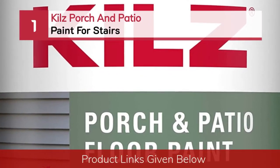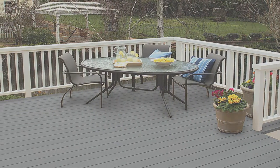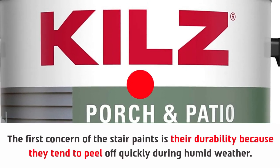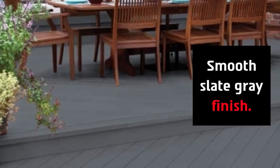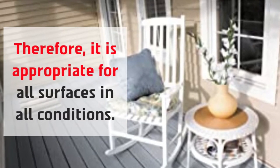Number one: Kills Porch and Patio Paint for stairs. The first concern with stair paints is durability, because they tend to peel off quickly during humid weather. It is mandatory to paint them with premium quality paint. This scuff-resistant stair paint features a smooth slate gray finish and tackles peeling and fading of the coating, making it appropriate for all surfaces in all conditions. It offers a low luster enamel painting.